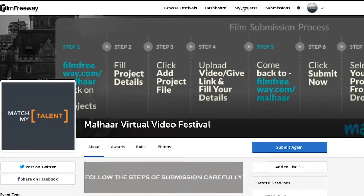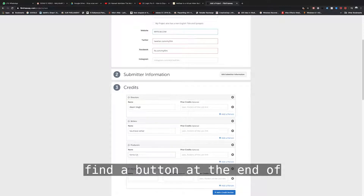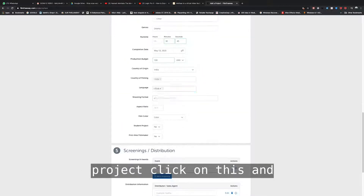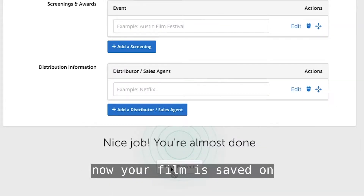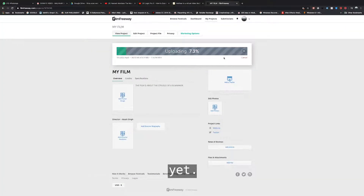It's right at the header. Click on that. Go through the various steps and you will find a button at the end of the page which says 'Save Project.' Click on this and now your film is saved on the submission website.